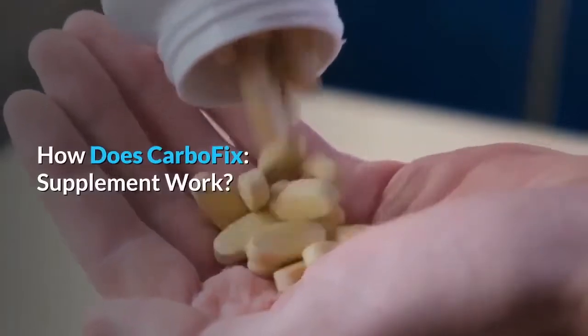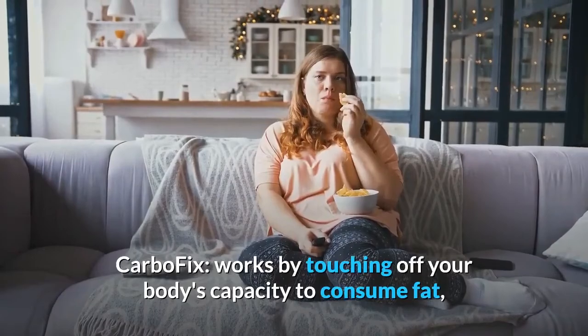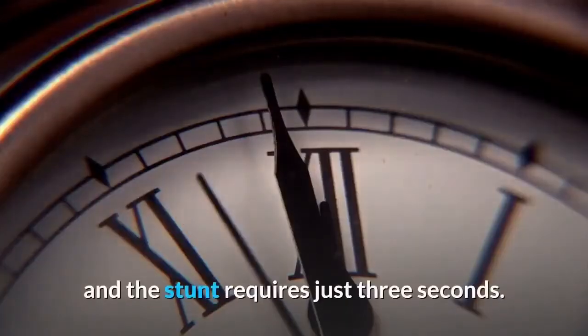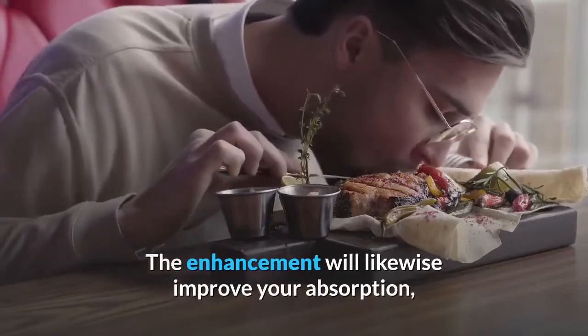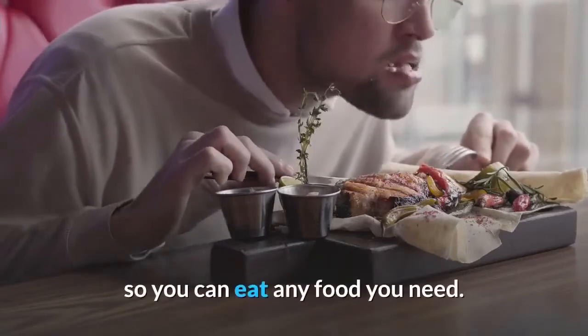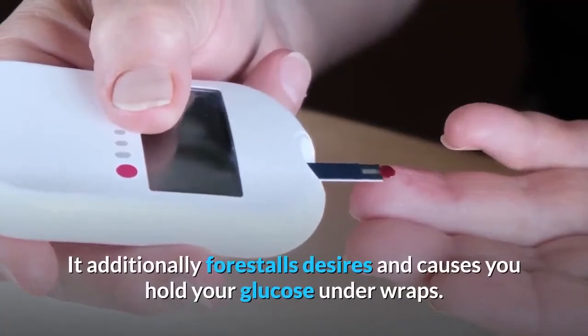How does the CarboFix supplement work? CarboFix works by igniting your body's capacity to consume fat, and the process requires just three seconds. The supplement will likewise improve your digestion, so you can eat any food you want. It additionally prevents cravings and helps you keep your glucose under control.